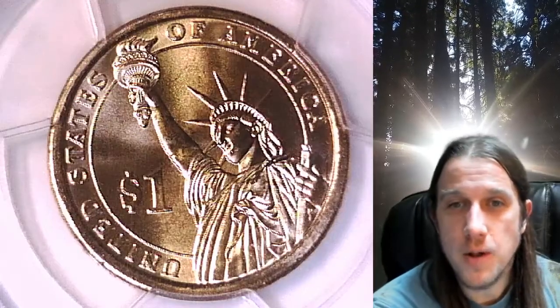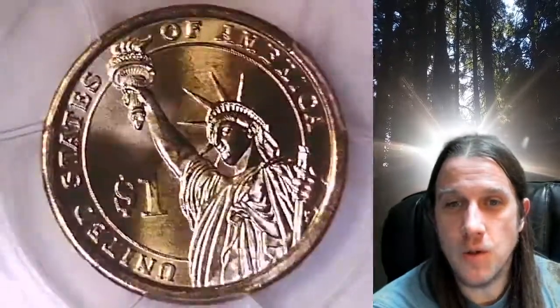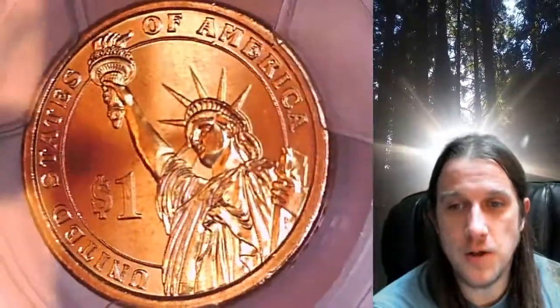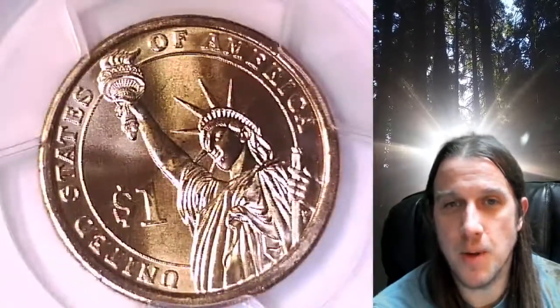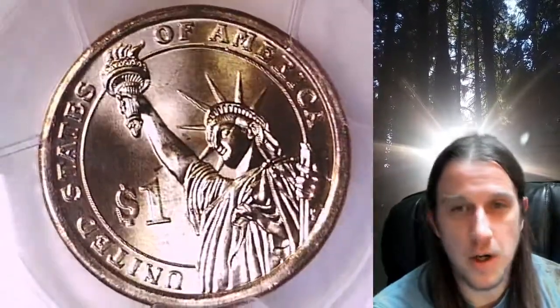Welcome to Time Traveler's Coin Exchange. The next coin we're going to take a look at is a 2008P Presidential Dollar. This one is a business strike coin from the Philadelphia Mint. It has been graded by PCGS and they graded it Mint State 67. It has a first day of issue PCGS Lab insert and the coin is in position B. It features President Martin Van Buren.